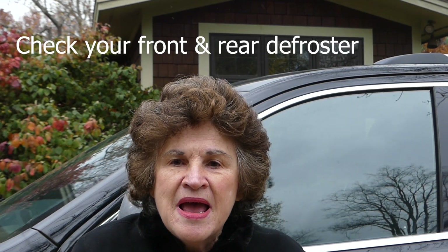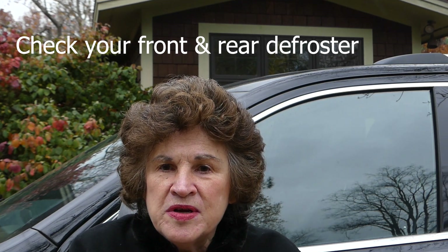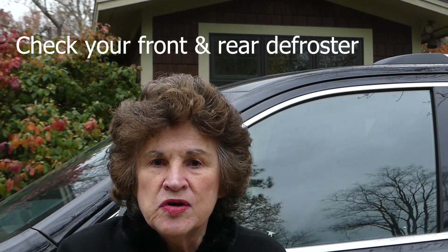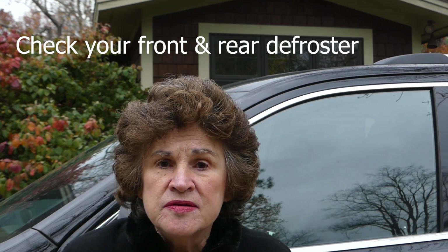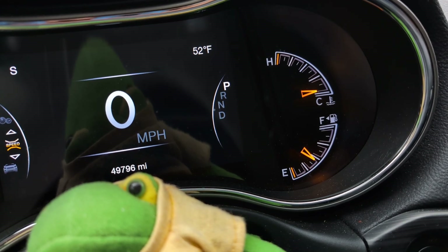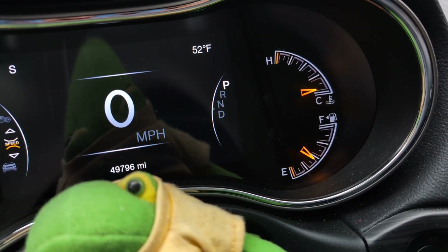Of course you want to check that your heater works inside, and does your heater for your front window and your rear window work? That's really important if you get in a blizzard. And always, no matter what the weather is, don't let your gas tank get down below half full.